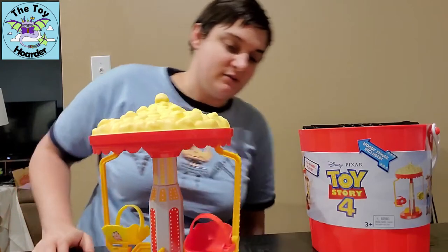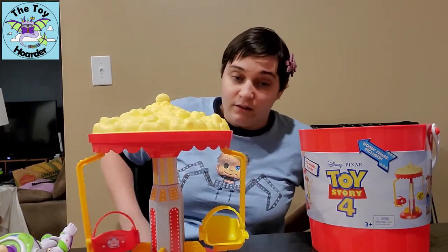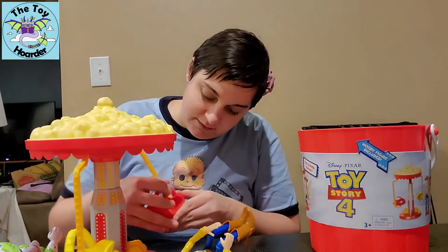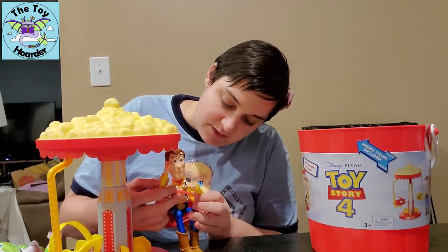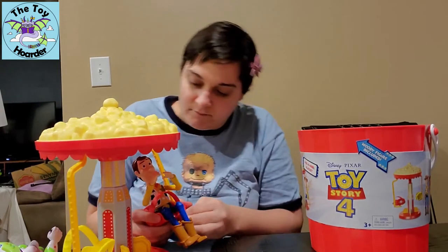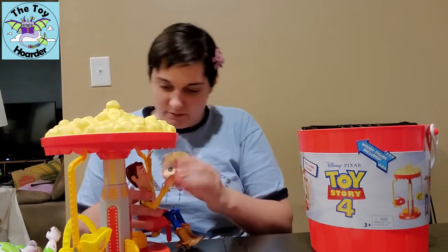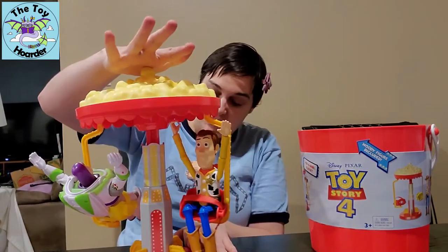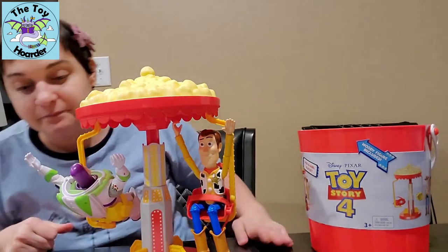This seats two figures — they show a Buzz Lightyear in it, and I brought the seven-inch scale Buzz Lightyear out. I'm going to put each of them in their seats and put their seat belts on. You can undo the seat belt, sit Woody in, and buckle them in. It says the best performance is when you put their arms up, so we're going to put his hands up like he's on a roller coaster. Push down on the top piece to pop the playset up so their feet aren't dangling on the ground.